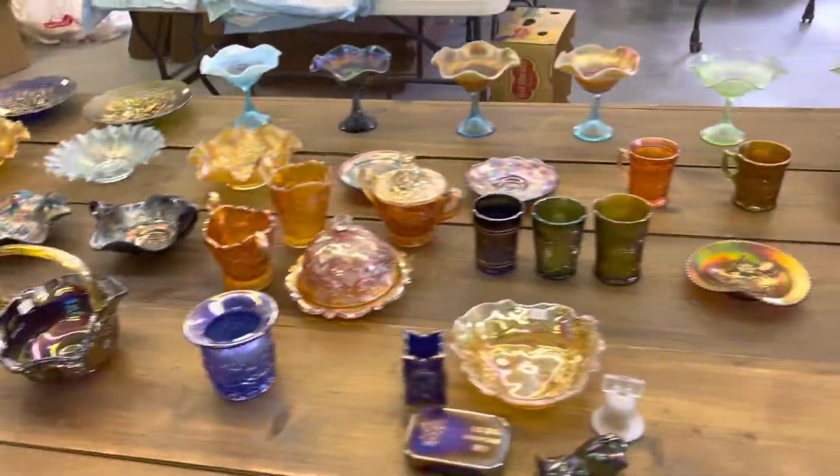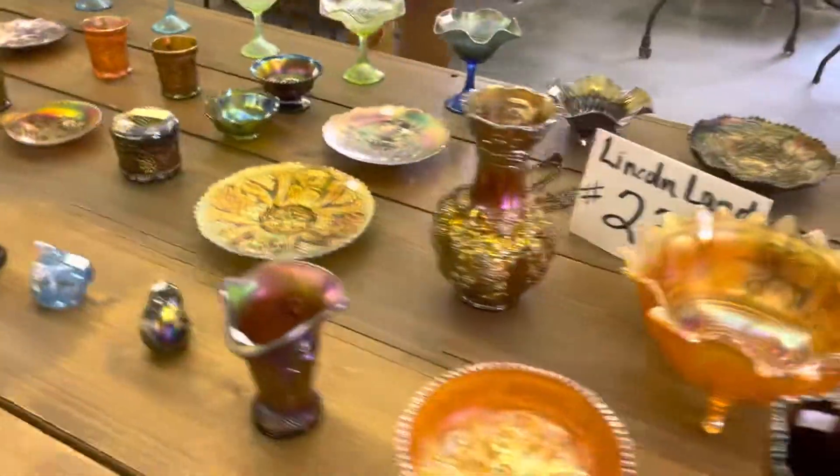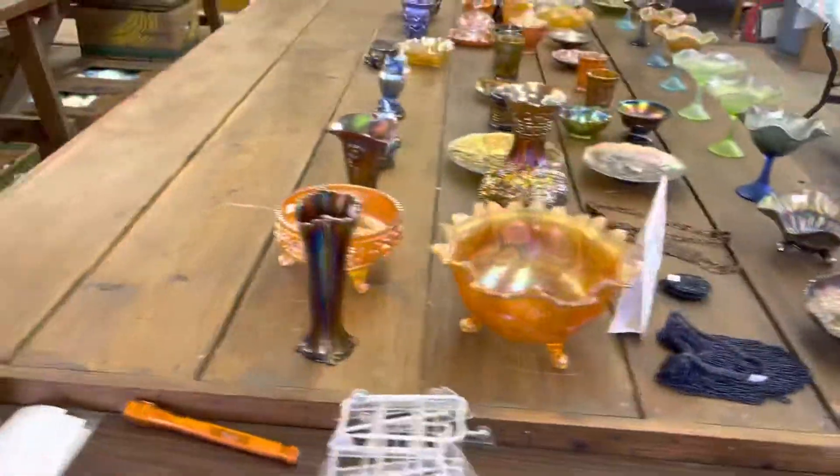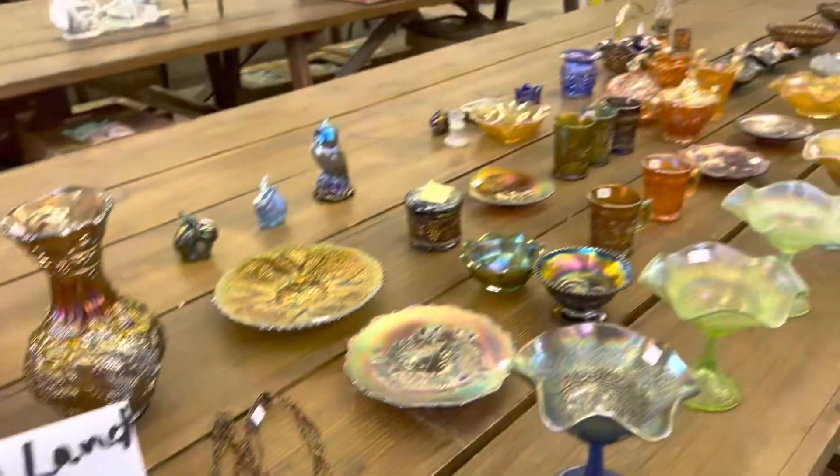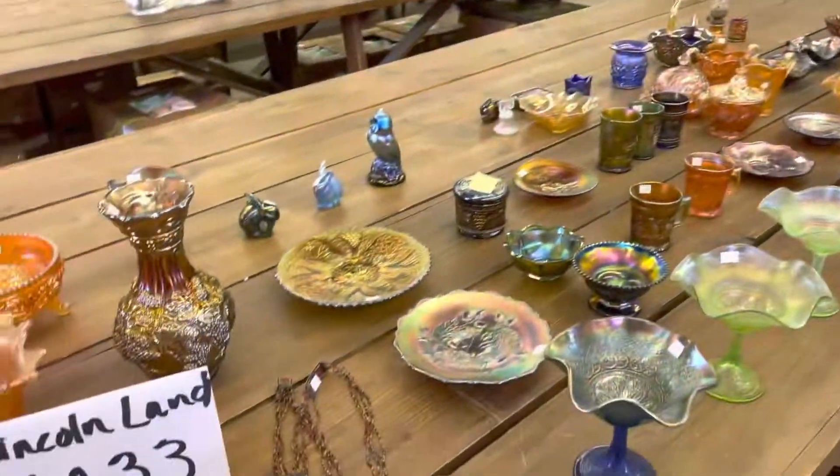And last but not least, this is a signed Robert Hansen Wreath Cherry toothpick in red. And that's it for the Lincoln Land Convention. Remember, the auction is on Saturday, August 13th. The auction starts at 9:30. Come to the convention, enjoy the fun, and we'll see you in Milwaukee. Bye-bye.